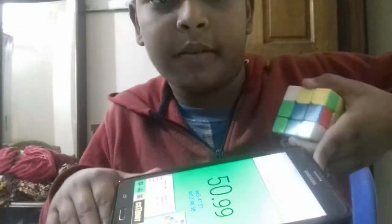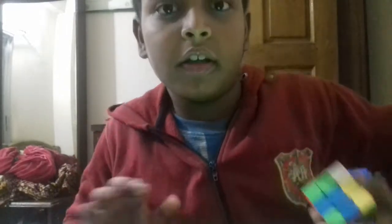Hey guys, today I'm gonna try Felix Zemdegs' 3.28-second solve — that's his second solve, which is the current unofficial world record. Let's check this out. I have this crumbled cube and I have CS Timer — I was practicing.